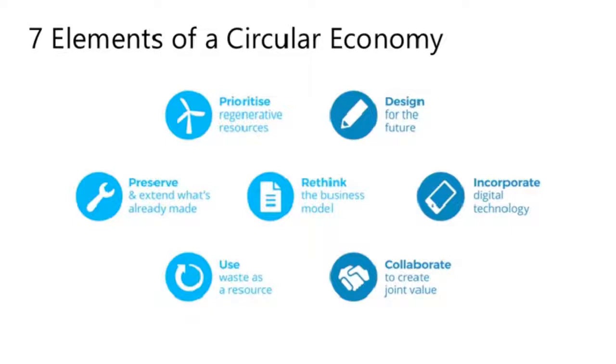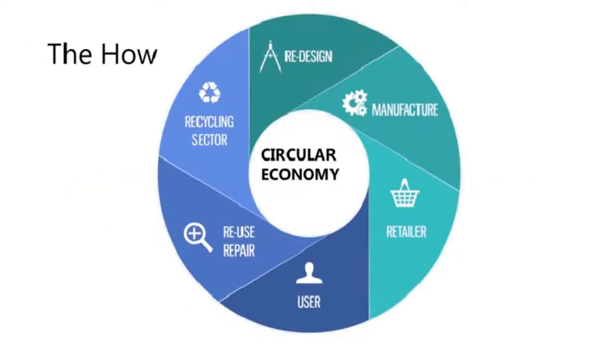The sixth principle is using waste as a resource — how can we reuse what we deem to be waste, either in its current form or by completely redesigning it? And lastly, collaborating to create joint value.